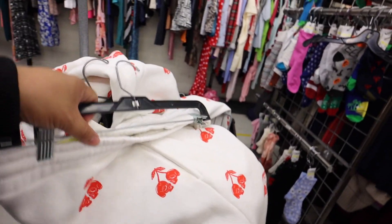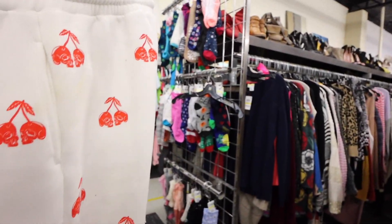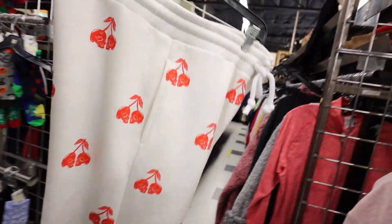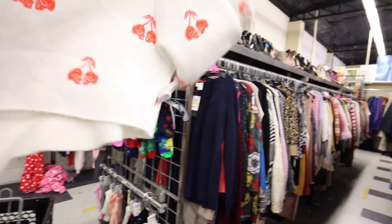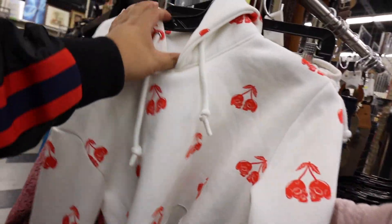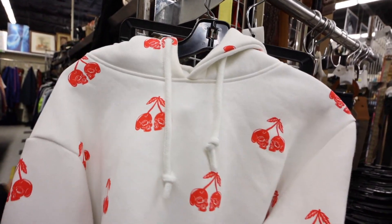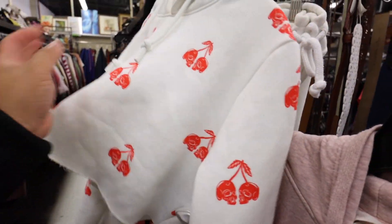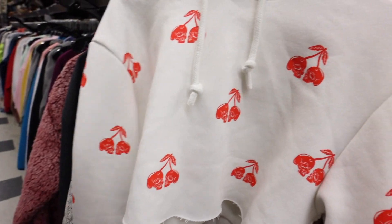I found this tracksuit with cherries on it — it looks stained though, but it's kind of cute. It has the pants and also the hoodie, but the hoodie is cropped. The hoodie is $10, I guess because it's cropped, and the pants are $24. They're kind of cute.